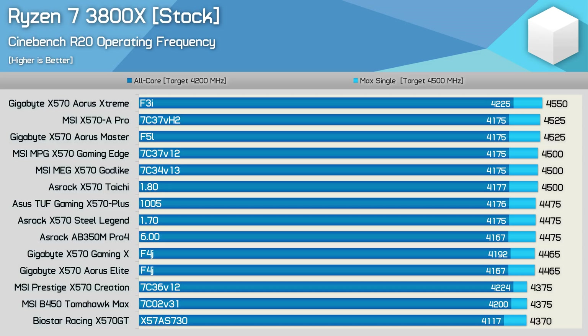In its default, out-of-the-box spec with the Corsair H115i Pro installed, the Ryzen 7 3800X went as high as 4550MHz on the Aorus Extreme — 50MHz higher than the advertised maximum boost clock frequency. Unfortunately, the Aorus Extreme was the only motherboard I tested that achieved this frequency. Still, there were two other boards which also exceeded the advertised maximum boost clock, and those were the Aorus Master and, oddly enough, the MSI X570A Pro.